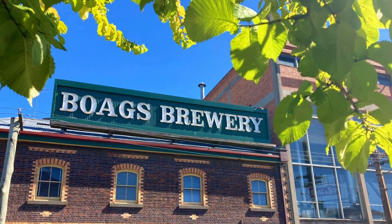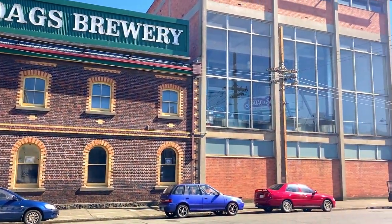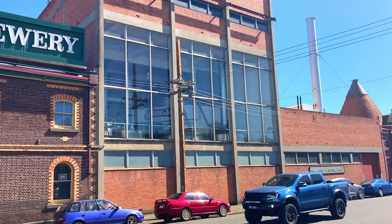The historic James Boag Brewery is located on Williams Street near the banks of the North Esk River. You can visit the brewery for lunch or a cold beer, or take a tour to learn more about the beer making process.